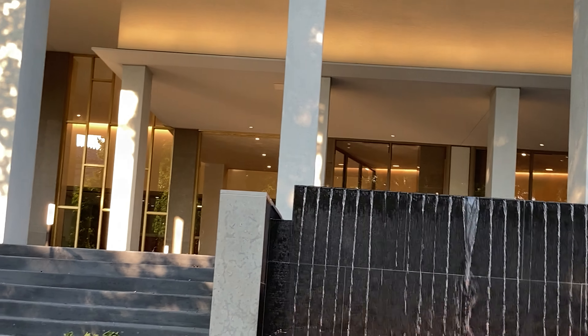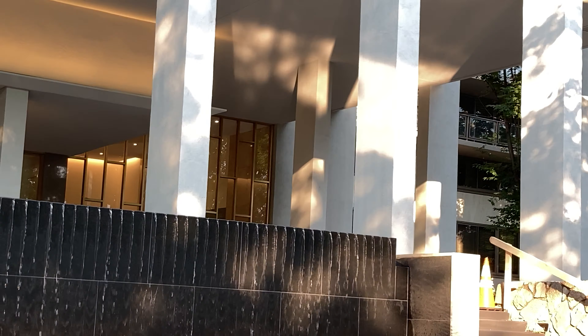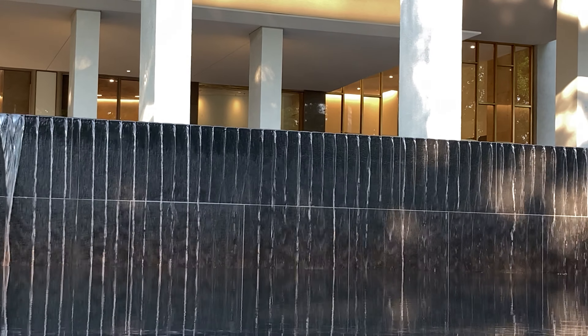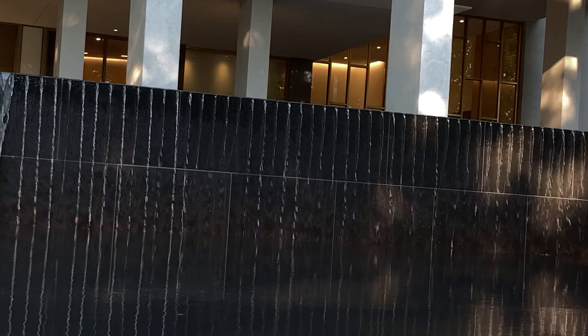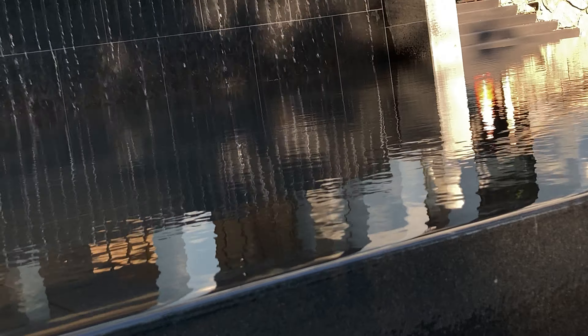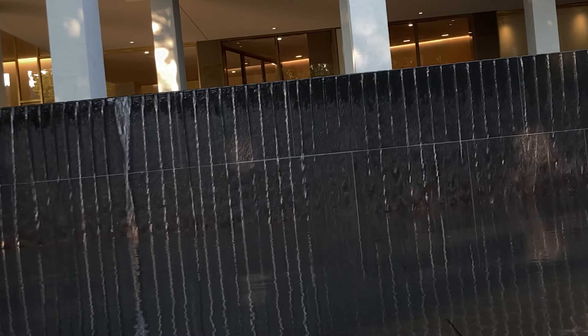They did a complete remodel of the entrance — the fountain, the carport, and the lobby. The lobby is unbelievable, it's huge. This fountain — I guess it's not really a fountain; it's more like a pool. It's pretty deep. The old fountain, if you look in the video, was a real fountain with squirting water. This one says no squirting.